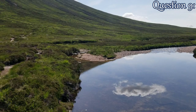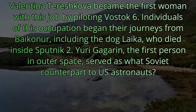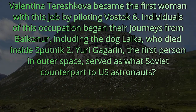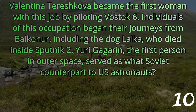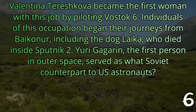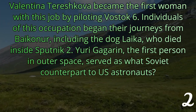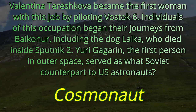Question number nine. Valentina Tereshkova became the first woman with this job by piloting Vostok 6. Individuals of this occupation began their journeys from Baikonur, including the dog Laika, who died inside Sputnik 2. Yuri Gagarin, the first person in outer space, served as what Soviet counterpart to U.S. astronauts? The word we're looking for is Cosmonaut.